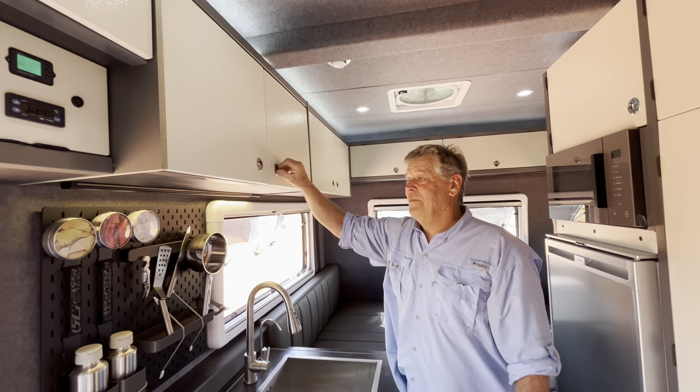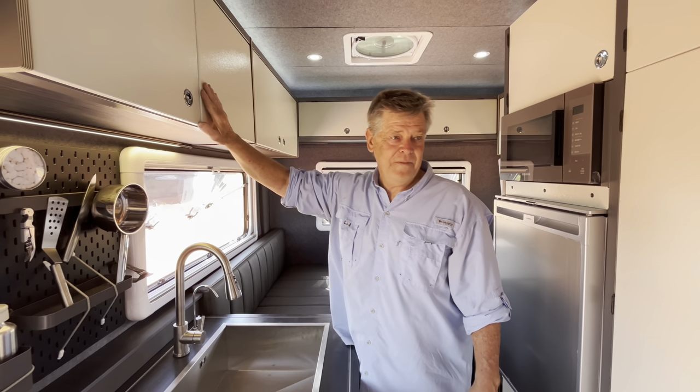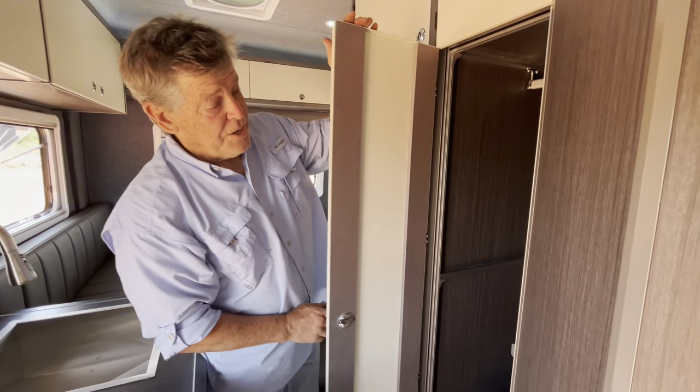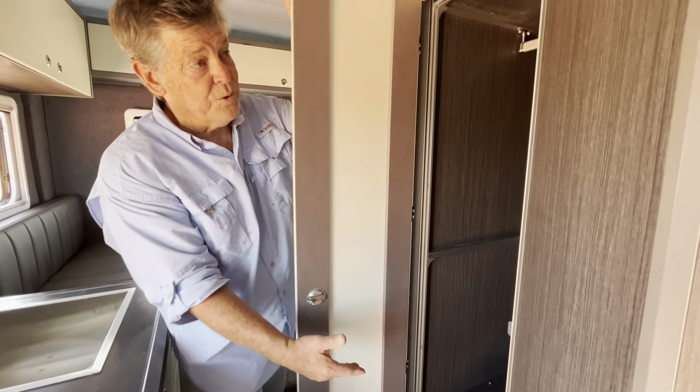Every panel is aluminum — that's very lightweight, very strong, and very easy to clean. We have a large storage area, very large, with hanging. You can actually hang your clothes, and we have drawers down below.